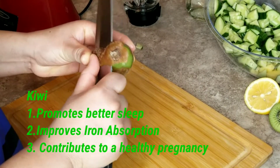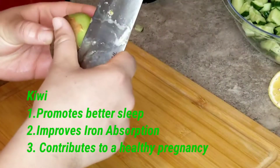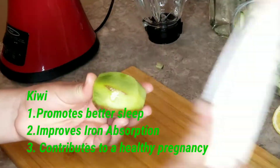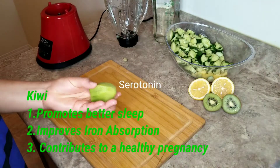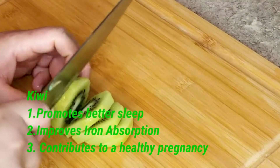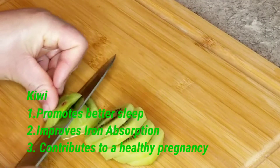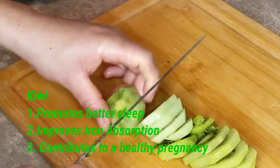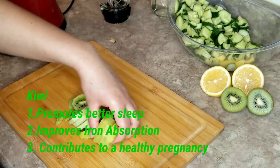Now onto the kiwi. Kiwi promotes better sleep — some natural sleeping agents are actually made using the skin of kiwi. The fruit contains serotonin, which alters your sleep-inducing receptors, acting as a plant-based sedative. Kiwi also improves iron absorption and helps prevent iron deficiency. It contributes to a healthy pregnancy as it contains folate, which is essential for brain and cognitive growth in a fetus.